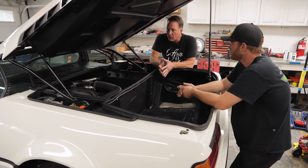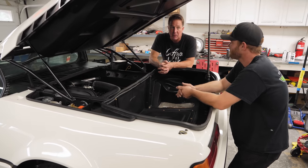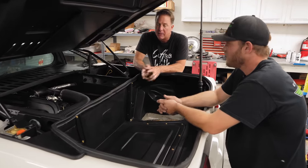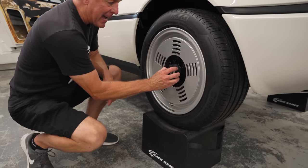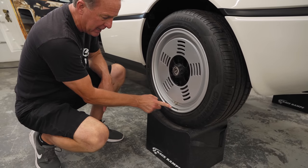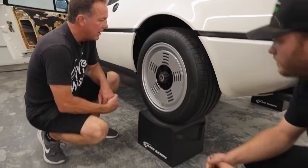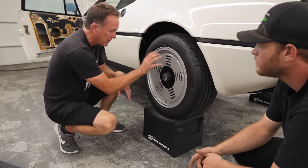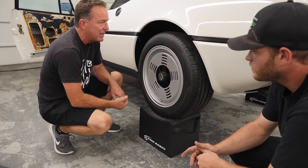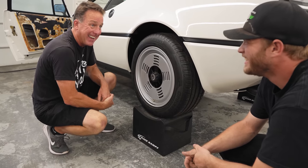We went through Tire Rack — Aaron got with Pirelli and had the correct tires made because they were not available. For the wheels, we tracked down NOS cap centers with correct campaign yellow decals. A lot of guys have reproduced these but the font or angle isn't right, so Alex spent a tremendous amount of time making sure these wheels are right — the correct black NOS lug nuts, the tint, the color. Alex has had an open checkbook the whole time, and what we spent on this car is scary.